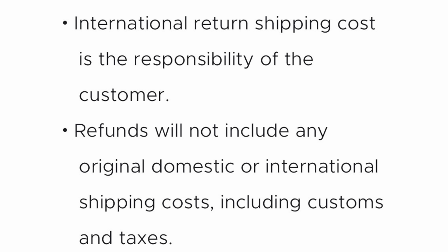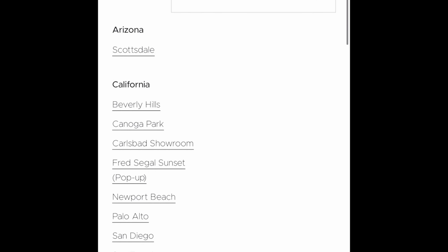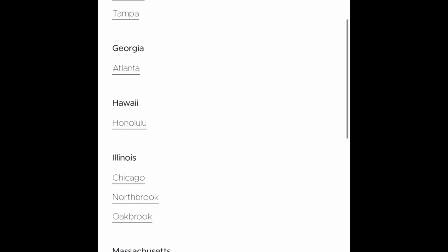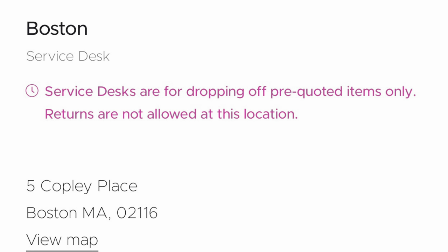If you're returning in person, you might think that's actually the simpler method — if I have a short window of time and I'm worried about mail being delayed or can't get to a UPS drop-off center, you can literally walk into a location and have peace of mind. So I went and looked at all their locations — they have quite a few now. They have expanded from Arizona to California, there's tons of locations in California, Colorado, Florida — I think there were about 30 locations or so. But when I started randomly clicking on some of these locations, I found in red it says: 'Service desks are for dropping off pre-quoted items only — returns are not allowed at this location.' This is what I saw on many of the locations that I clicked on.